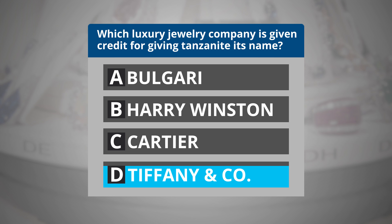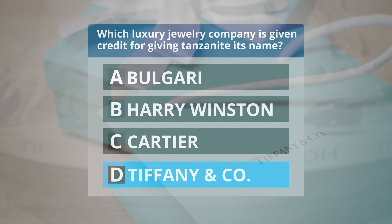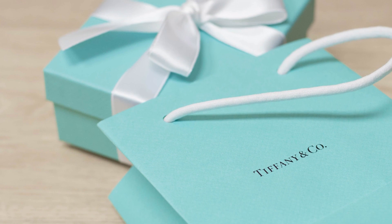If you selected D, then you are correct. Tiffany & Co. named Tanzanite after its origin country, Tanzania.